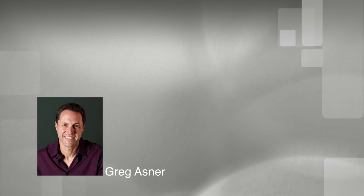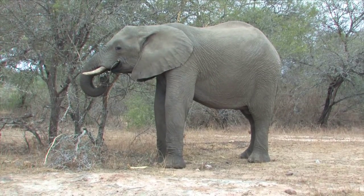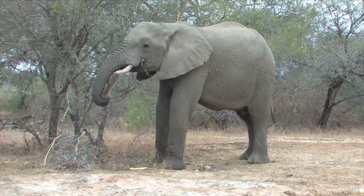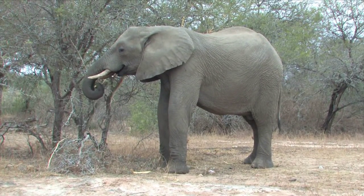Asner explains that Kruger has, in recent years, been undergoing changes in the size and distribution of its woody plants. This research suggests that these changes are largely driven by elephants. These results will aid Kruger in managing the way the elephant population is shaping the park's vegetation.